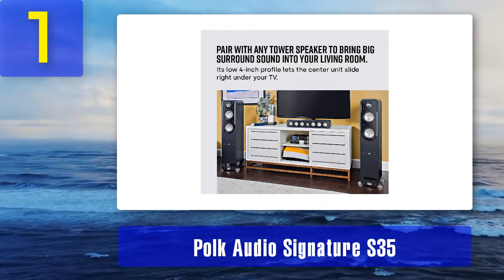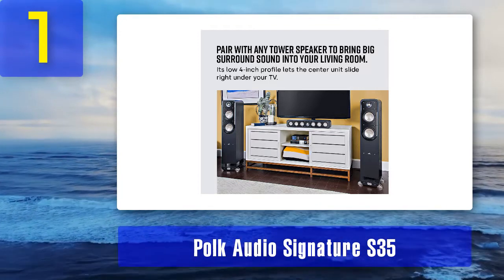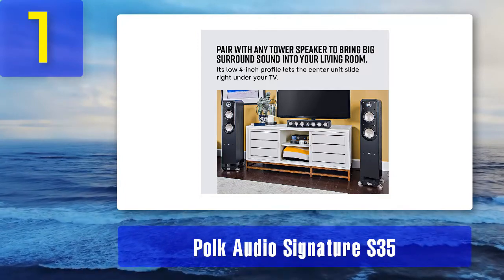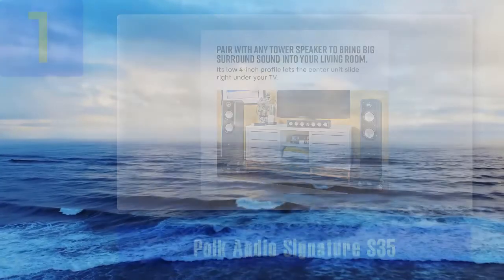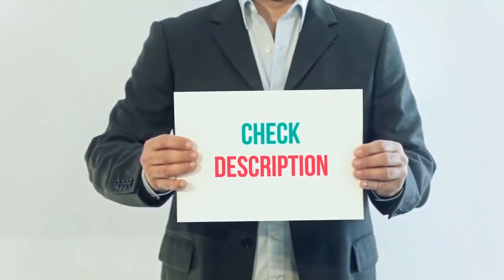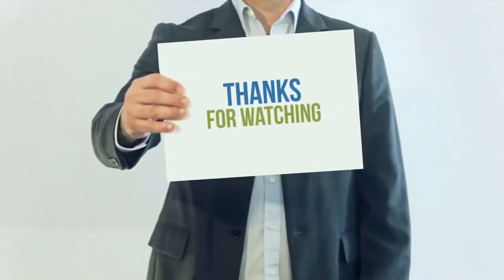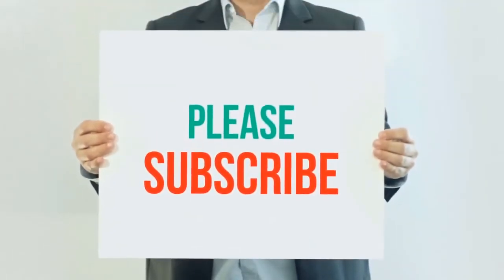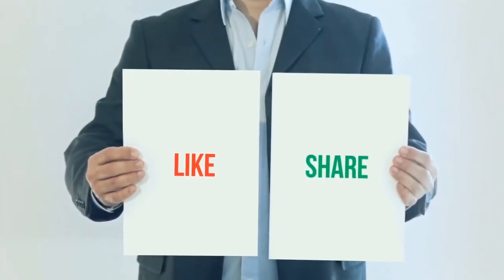The S35 is a slim version allowing for multiple placement positions and is very affordable. Cons: boominess with some voice ranges, it tends to strain at low frequencies, and has reduced high frequency resolution.